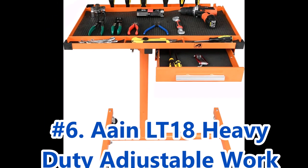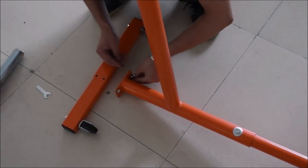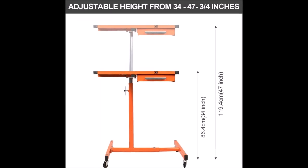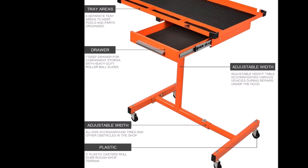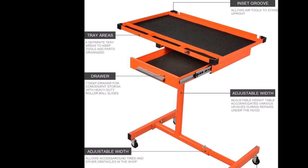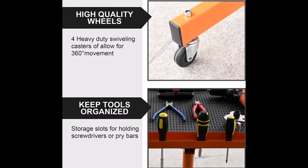Coming in at number 6, we have the ANL-T18 Heavy Duty Adjustable Worktable with Drawer for Mechanic. This worktable has a 220-pound capacity and comes with a rolling tool tray equipped with wheels for easy maneuverability. One of the key features is its adjustable height, which ranges from 36.6 to 49.6 inches. The telescoping post control allows you to easily set the desired height, providing a comfortable and ergonomic working position. The spacious tray measures 29-inch x 20-inch and is designed to securely hold your tools in place, with rubber work surface liners to prevent sliding.